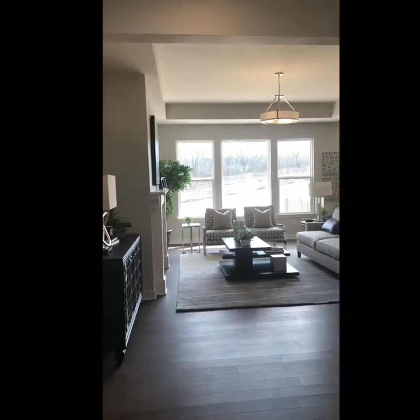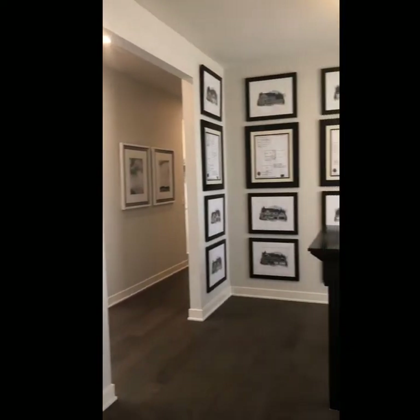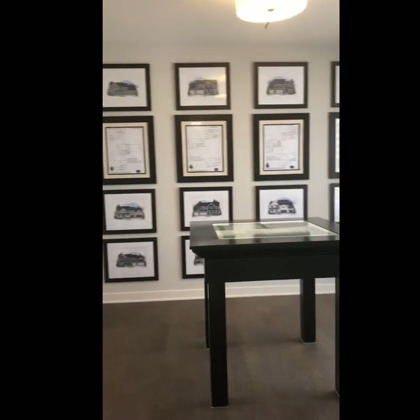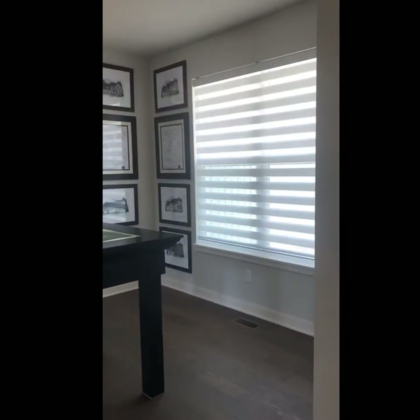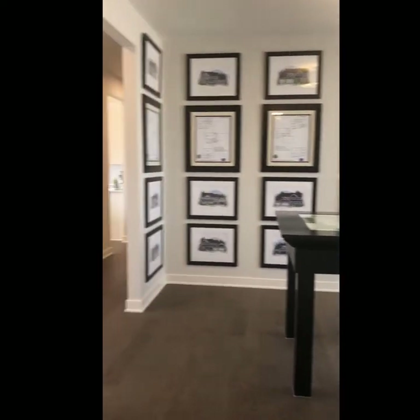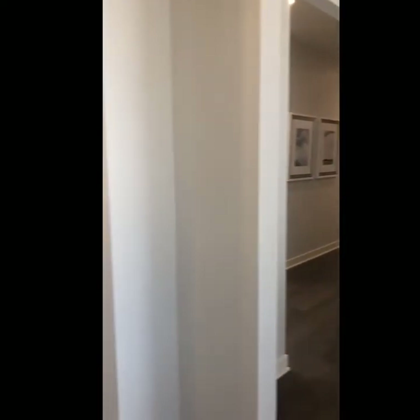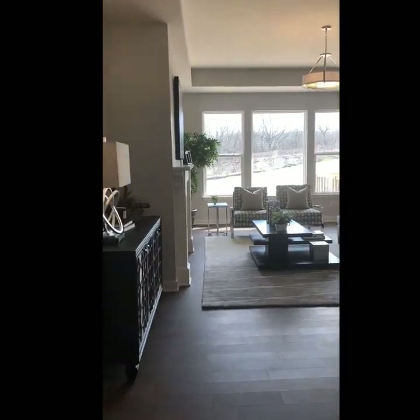The foyer opens right up into the great room, and to the right-hand side we've got this flex room space. We're currently using it as an office to showcase all the available floor plan options in this community, but it's a great place for a formal dining room, an office if you wanted to add some French doors, or a playroom for your kids — really a great opportunity to do whatever fits your lifestyle.